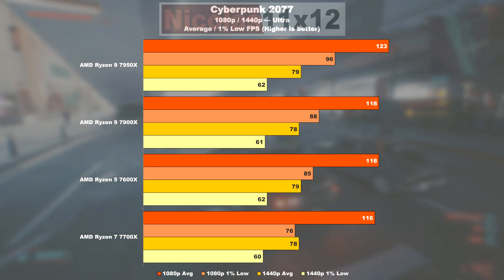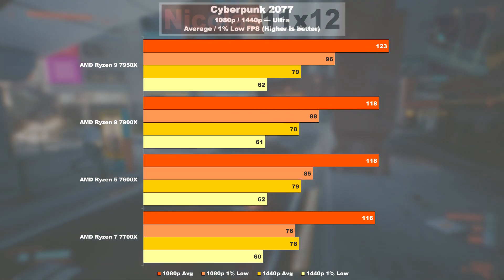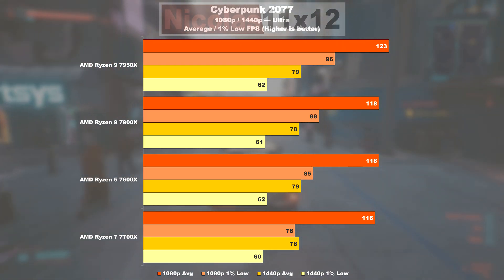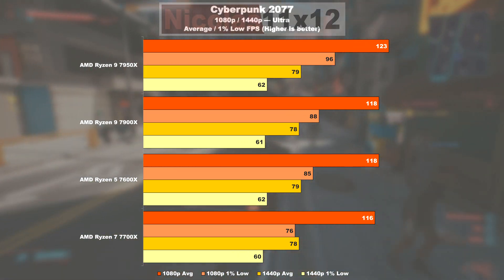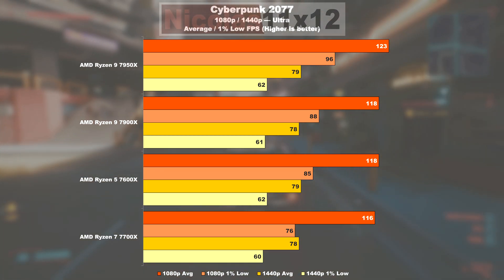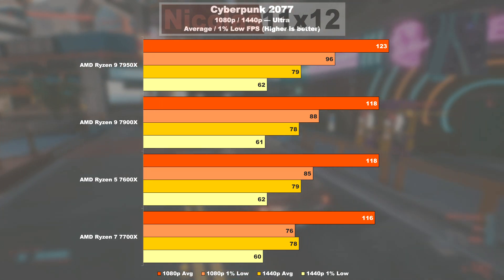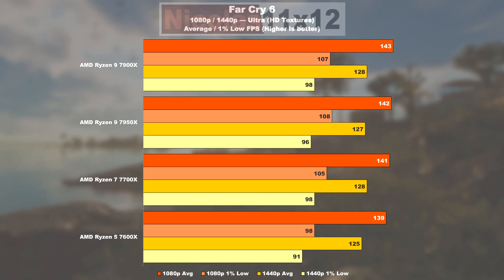Cyberpunk 2077 shows us a little more. The 7950X manages 4% higher average results as well as 9% smoother 1% lows compared to the 7900X. As for the 7600X, the average remains totally comparable, but the 1% lows drop behind the 7700X by nearly 11%.